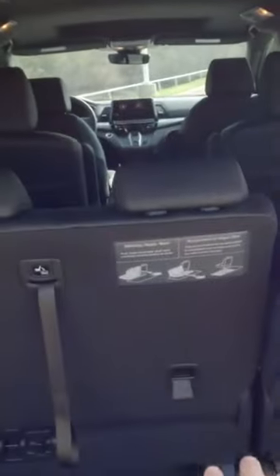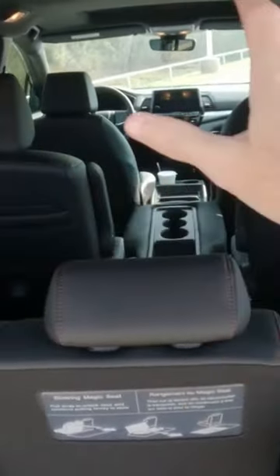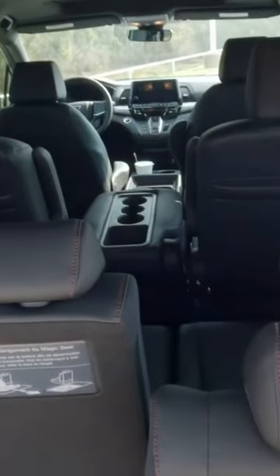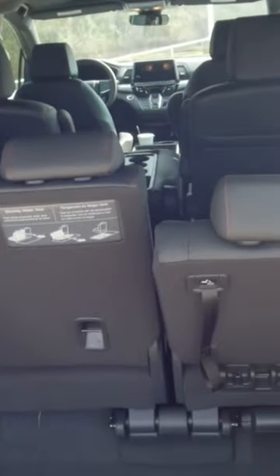And what about cargo capacity numbers? 32.8 up to 140.7, up to a maximum when you lower these rear seats — and you can take the middle row seats completely out. There are actually three different seat configurations. I'll show you a picture on the screen because I'm just too lazy to pull them all out myself today, but that maximizes cargo capacity to 144.9 cubic feet.